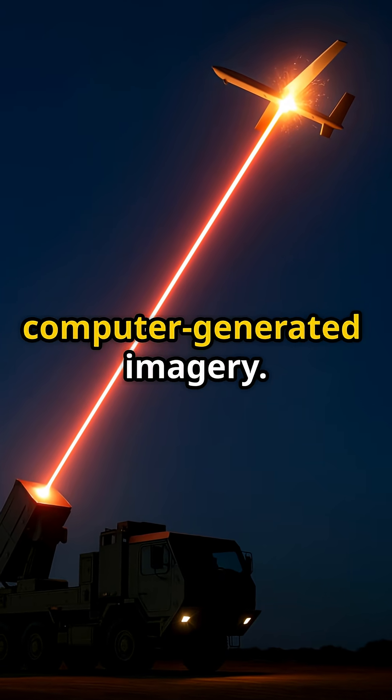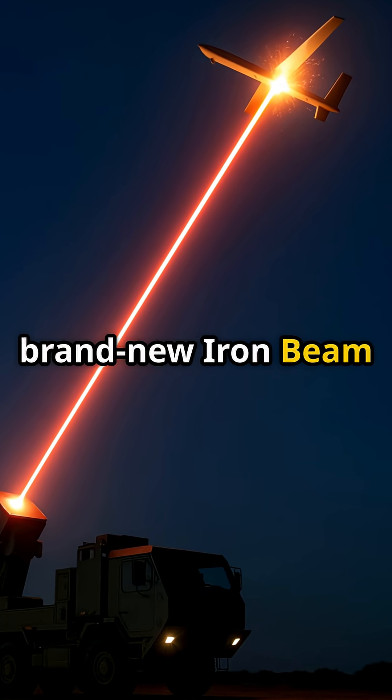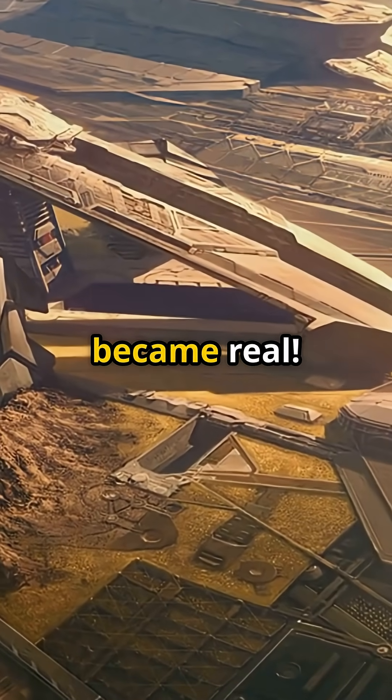See that streak of light? It is not computer generated imagery. It is Israel's brand new Iron Beam laser swatting drones in the Iran-Israel sky last night. Welcome to the moment Star Wars became real.